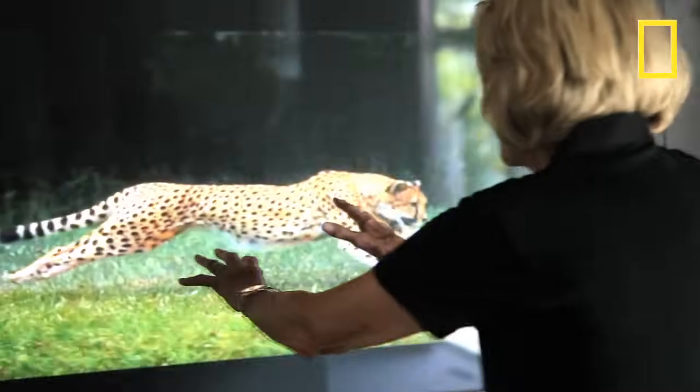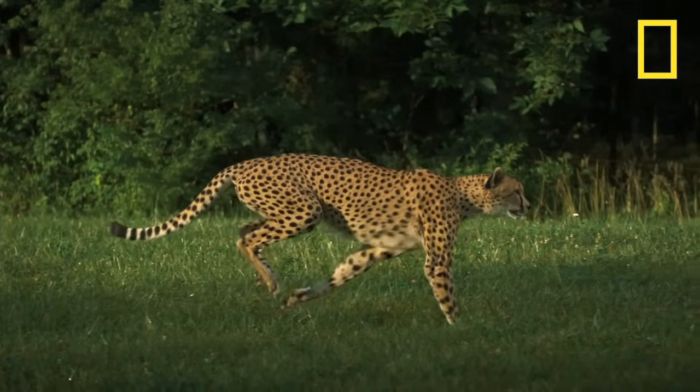Even though I've watched cheetahs run for over 30 years — which is how long I've worked with them — in that super slow motion I saw things that I'd never seen before. And I don't think I really realized, although I knew it intuitively, that that head just never moves.